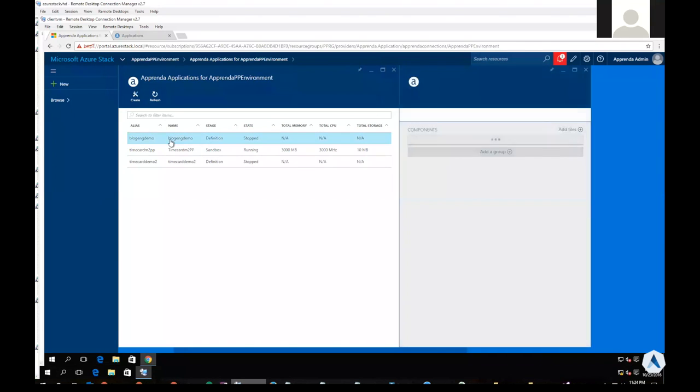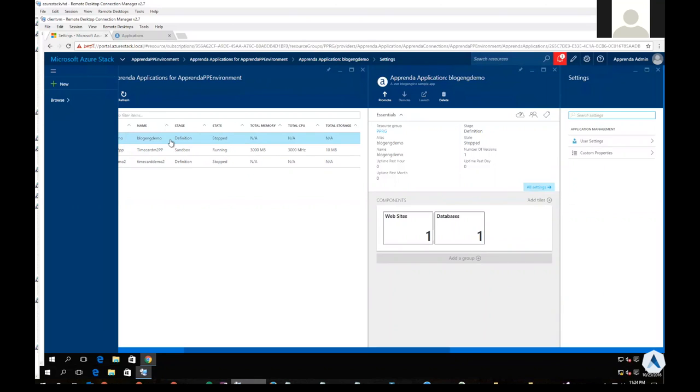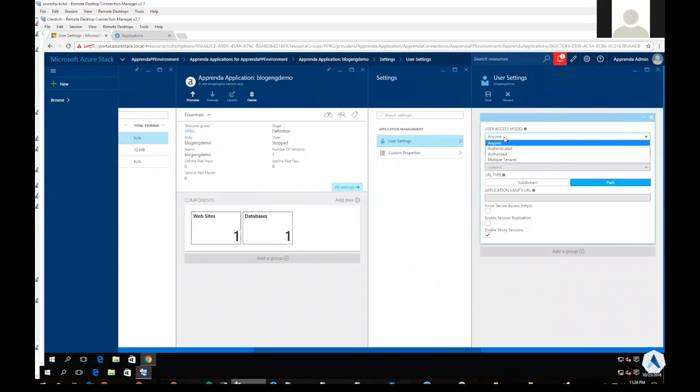One of the things I want to do is show how easy it is to plug in authentication from an Apprenda perspective, where the developer didn't have to write a single line of code to enable that. The BlogEngine application from GitHub already has some authentication and authorization built in, but I'll click on user settings and for the user access model pick 'Authenticated,' meaning anyone wanting to access my application needs to be authenticated in Apprenda. We also have access models like authorization and multi-tenancy. I'll go ahead and hit Save, and the application was updated successfully.